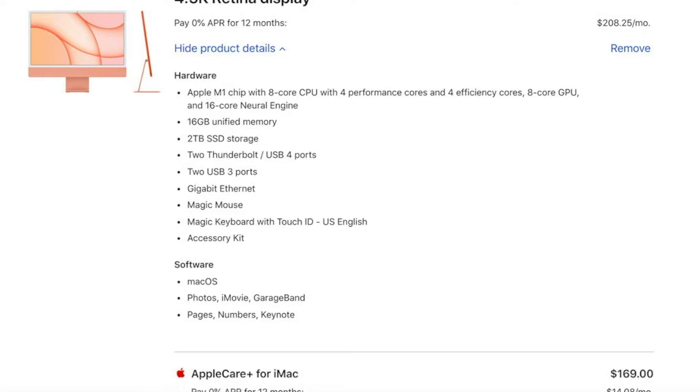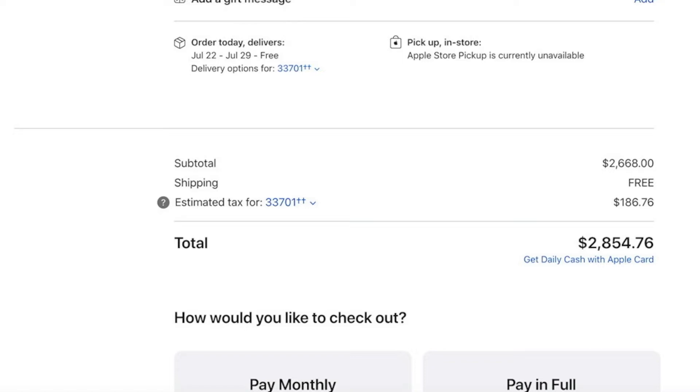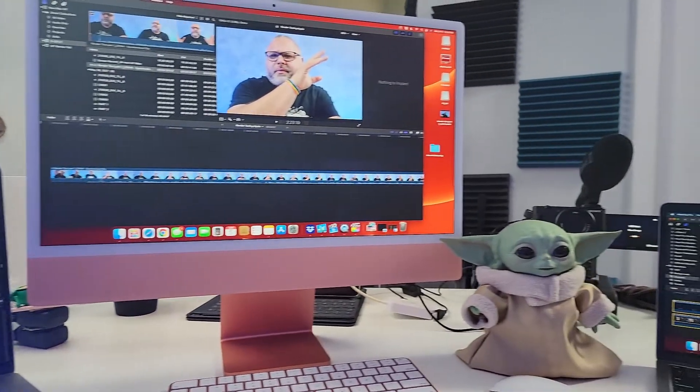Moving on to the iMac M1 — this one is kind of my favorite right now. We're at 16 gigs of RAM, and if you can do it with 16 gigs, you can do it with 16 gigs. There's two terabytes of storage. That cost me $2,854.76. All of these devices I pay for on my own — nobody sends them to me, no one is paying for this review. I want to showcase these three very different Apple computers at varying stages.